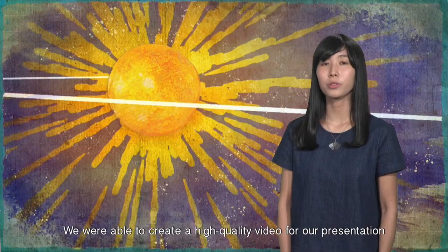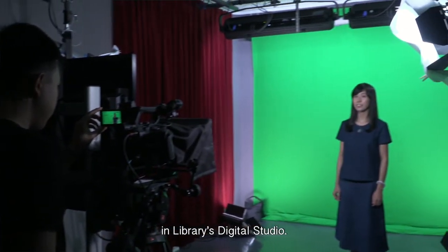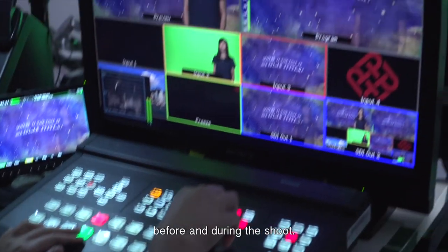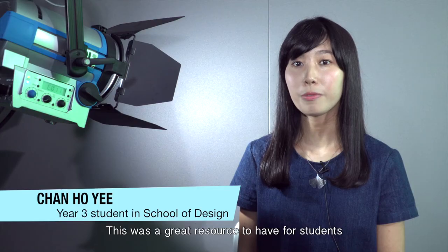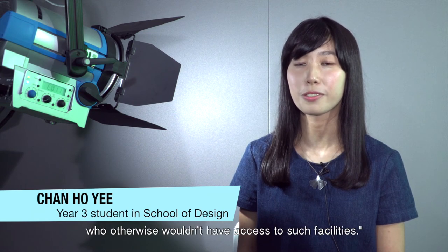We were able to create a high-quality video for our presentation in the library's digital studio. The technician was amazing and supported us before and during the shoot. This was a great resource to have for students who otherwise wouldn't have access to such facilities.